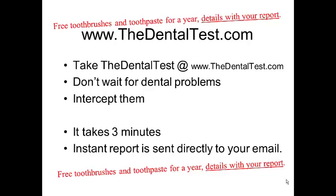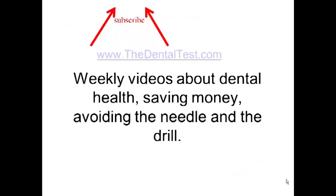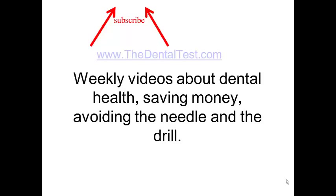And when you get that report, they'll give you details about receiving three toothbrushes and toothpaste for a year. On YouTube, you can subscribe to the Dental Test just by hitting the subscribe button above, and weekly videos will be posted about saving money, avoiding the needle and the drill. So, to get yours now, look below this video — you'll see the description and right there is a link. You can click on that link to take the test, get your report, and find out more about receiving a free toothbrush and toothpaste for up to a year.